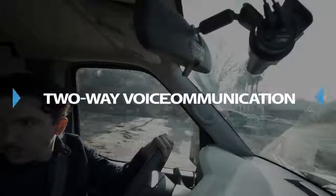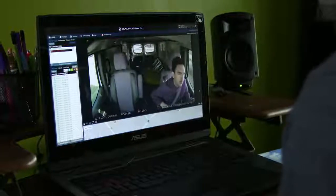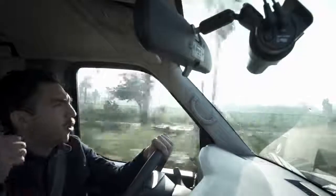Two-Way Voice Communication. The desktop software and mobile app let you initiate a voice conversation through the dashcam's microphone and speaker, so your drivers can safely keep their hands on the wheel.